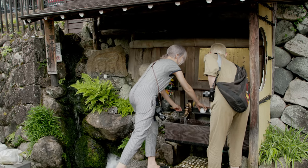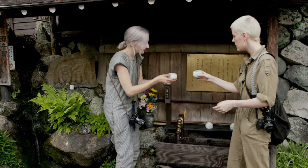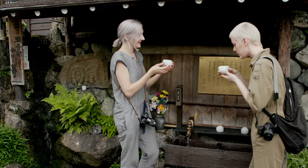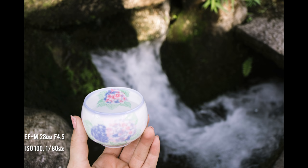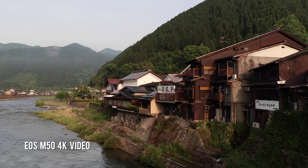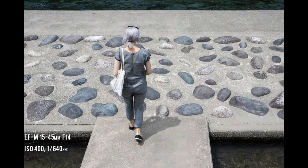There are all these stations with little cups that you can just drink the fresh water from. Having all the water everywhere, flowing and hearing the sound of it as you walk around, has been incredibly calming and inspiring. The town just feels so alive.